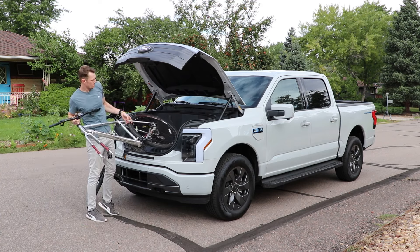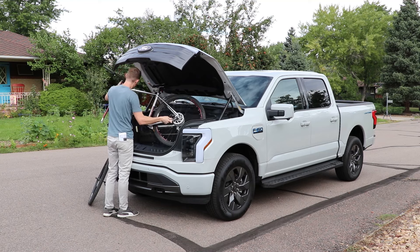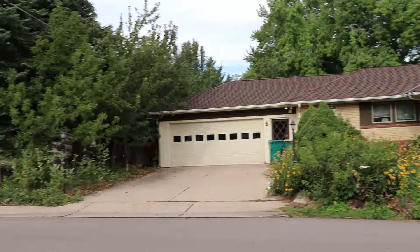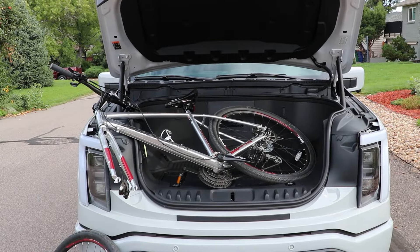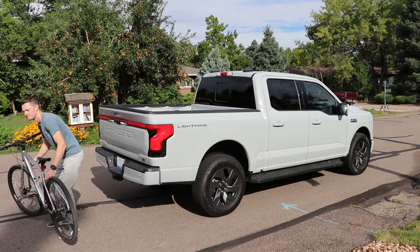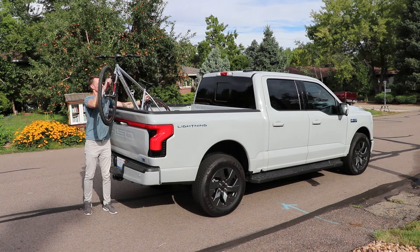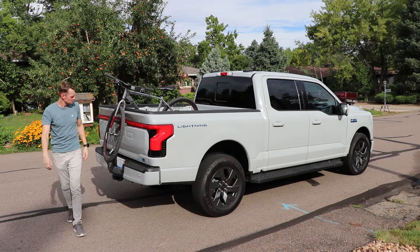For the bike test: after seeing the front trunk, I started to wonder if it would be possible to fit a bike up there, because we know it would fit in the bed no problem. As big as the frunk is, it isn't quite large enough to fit my road bike, even with the front tire off. But at least you have plenty of power ports to plug in your air compressor to fill your tires.